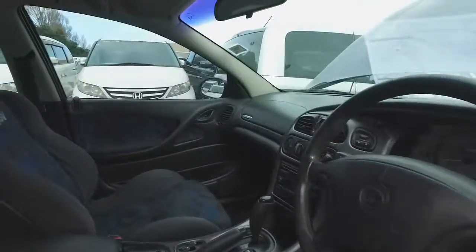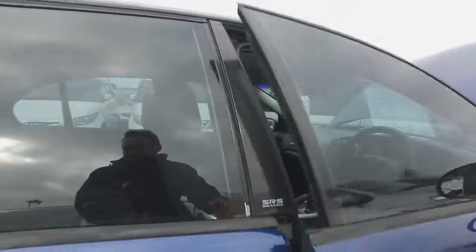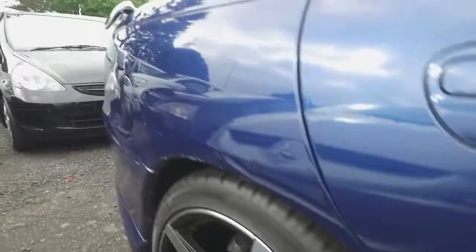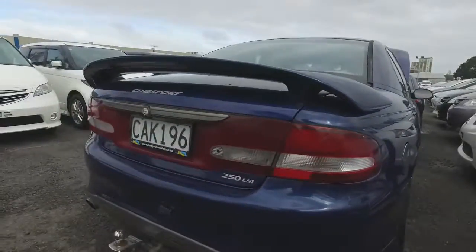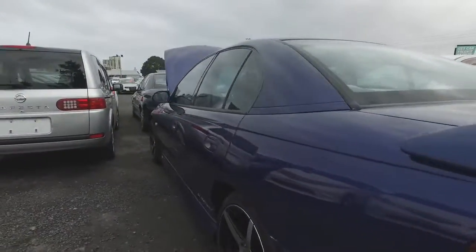Got your electric driver's seat. Not too bad inside there. Must be actually new tyres on all four I reckon. Coming round the back here, got your tow bar as well.